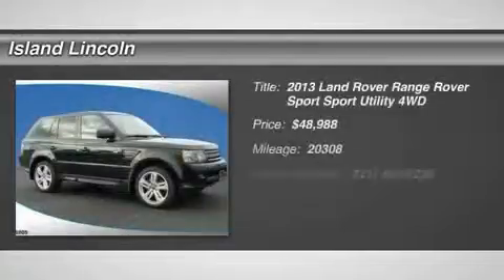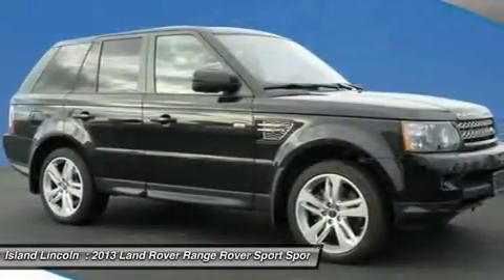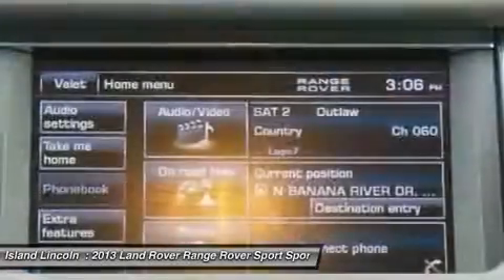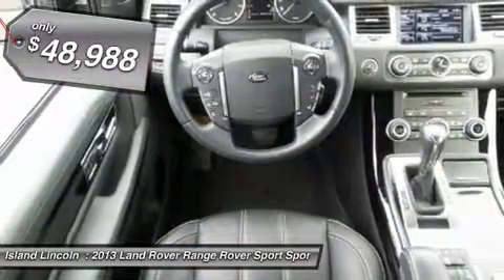Beautiful 2013 Land Rover Range Rover Sport, just traded to us on a new Range Rover. Luxury interior package, HSE luxury silver package, 20-inch wheels. Just serviced in our service department.